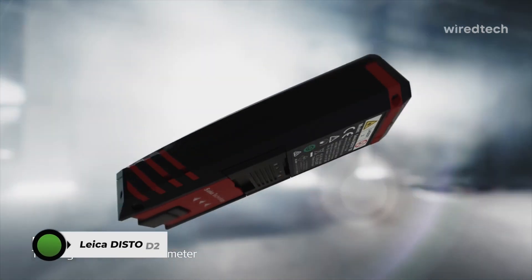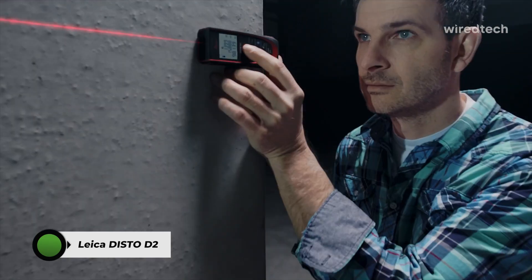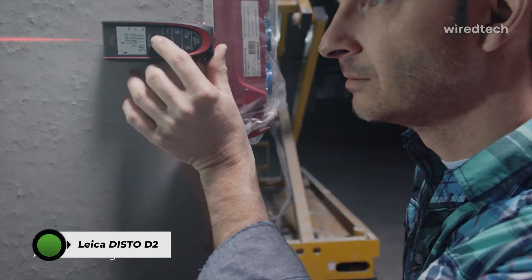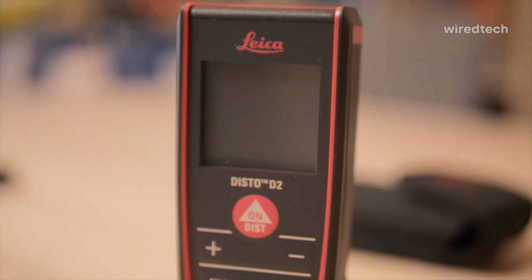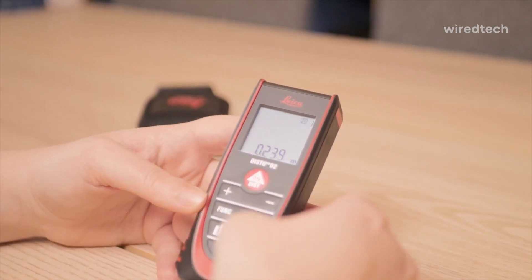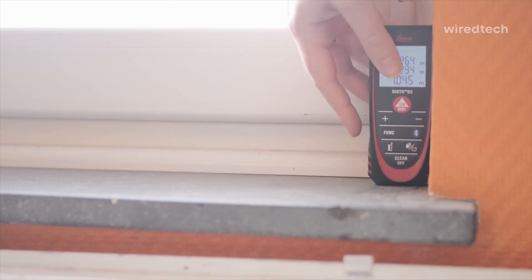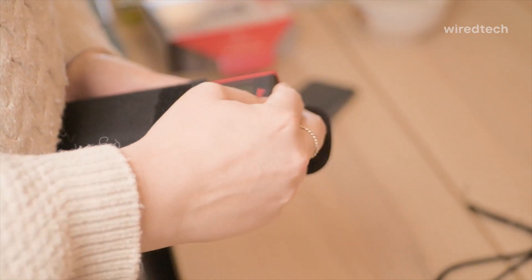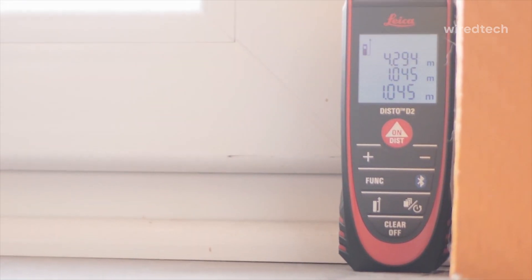Leica Disto D2 — a compact powerhouse. We tested it in tight indoor spaces and got consistent results up to 330 feet. The flip-out end piece auto-adjusts for corner measurements, and the Bluetooth 4.0 syncs seamlessly with the DistoPlan app. It's IP54 rated, accurate to plus or minus 1.5 millimeters, and includes functions like area, volume, stakeout, and Pythagoras.